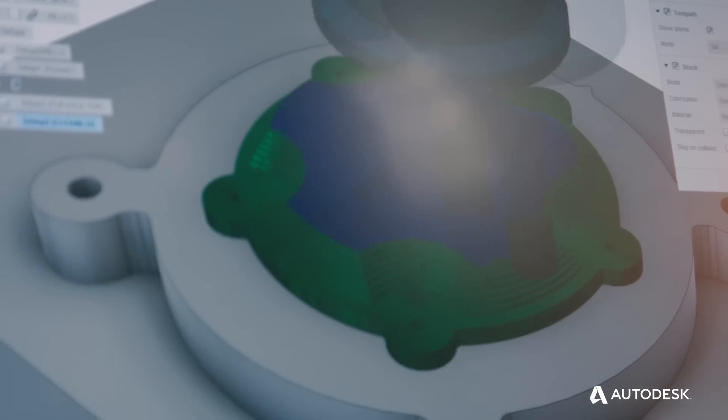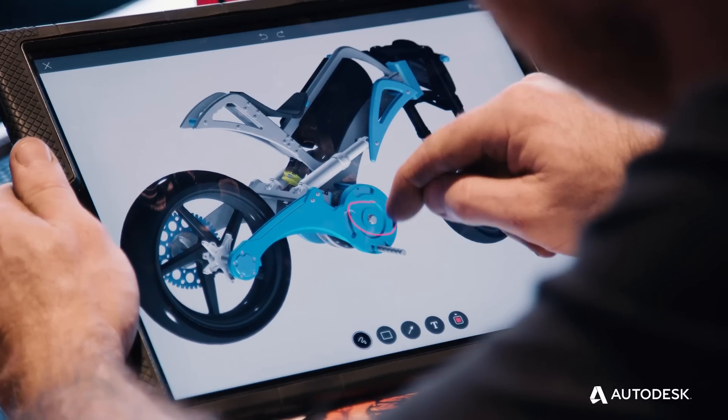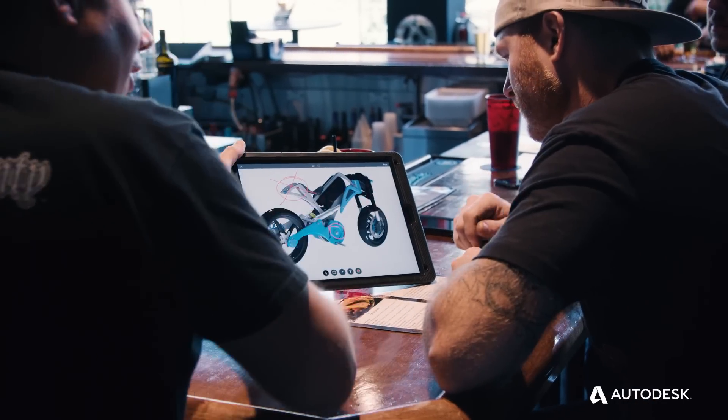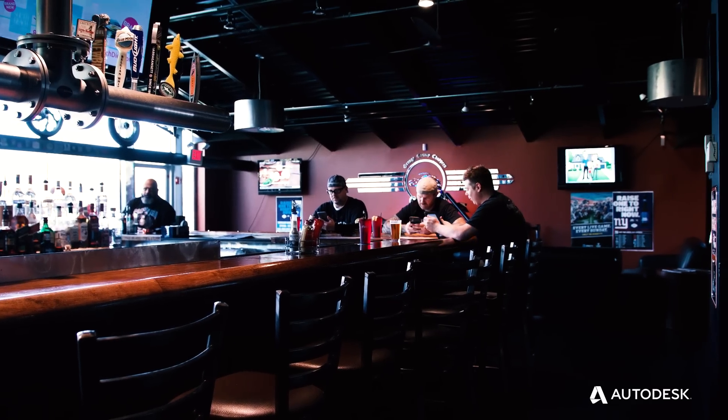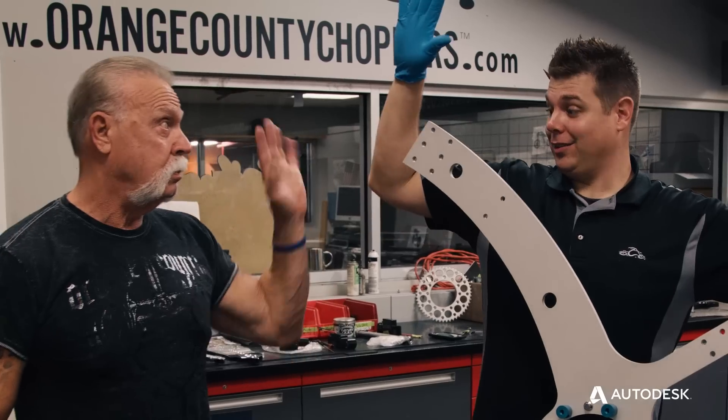The CAM capabilities in Fusion 360 — all of a sudden I'm a machinist. Everyone's on the same page at all times. Now I respect the cloud, I love the cloud, and I'm in the cloud. I can concentrate on my job as opposed to trying to get software to work. Fusion 360, it's a game changer for me.